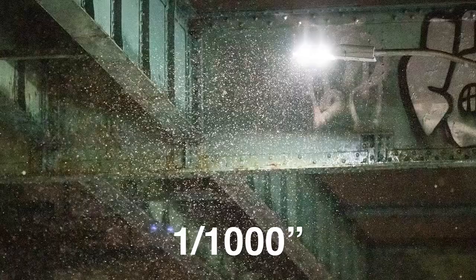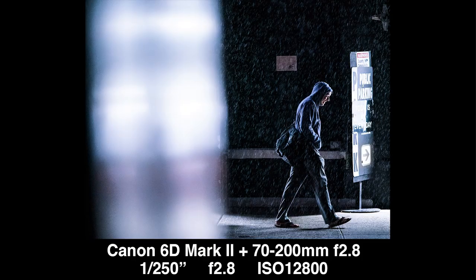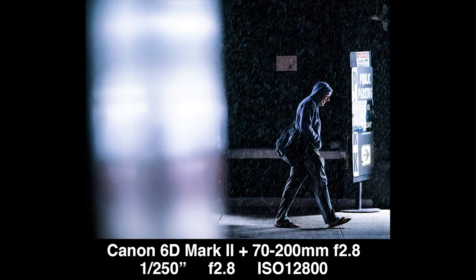Finally, number eight: be aware of how shutter speed affects the appearance of rain. The slower your shutter speed, the more those rain droplets are going to be dragged out, which can be a really cool looking effect. But if you want to minimize that, use a faster shutter speed. And that's all I have for you today!